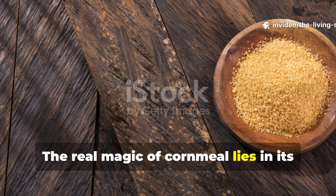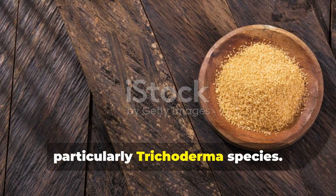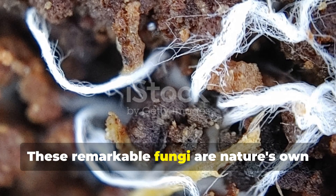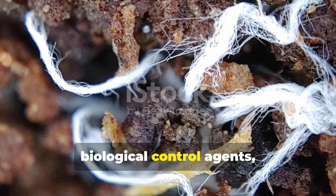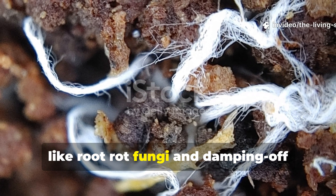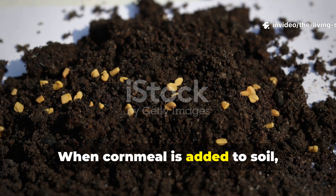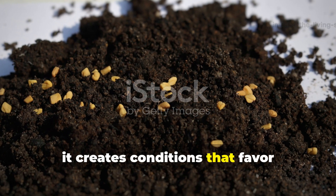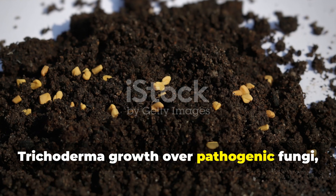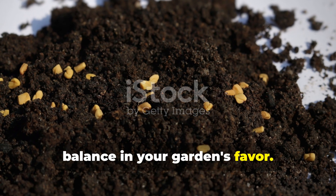The real magic of cornmeal lies in its ability to stimulate specific beneficial fungi, particularly Trichoderma species. These remarkable fungi are nature's own biological control agents, actively suppressing harmful pathogens like root rot fungi and damping-off diseases that plague seedlings. When cornmeal is added to soil, it creates conditions that favor Trichoderma growth over pathogenic fungi, essentially tilting the biological balance in your garden's favor.